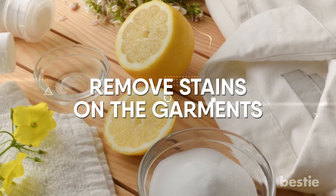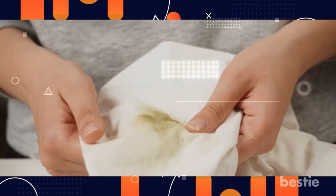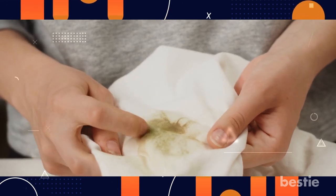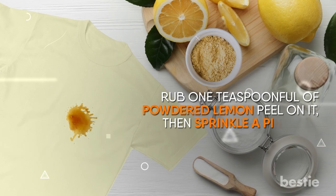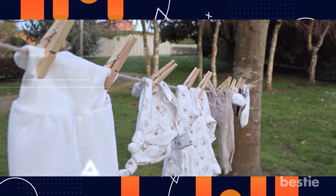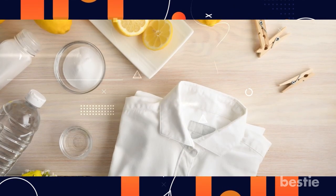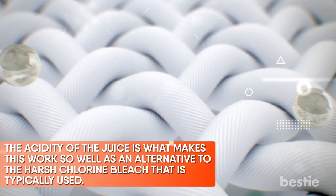Remove stains on garments. While you were eating, did you accidentally get any curry on your shirt? In most cases, turmeric-based curries will leave behind a stubborn stain on the fabric, which will become even more noticeable if you put soap on it. To remove the discoloration, rub one teaspoon of powdered lemon peel on it, then sprinkle a pinch of salt and scrub with two to three drops of lemon juice from the pulpy side. You may then dry the shirt in the sun or in the shade to preserve the dye color. It may take a few repetitions to altogether remove the stain, as the acidity of the juice is what makes this work as a natural alternative to harsh chlorine bleach.